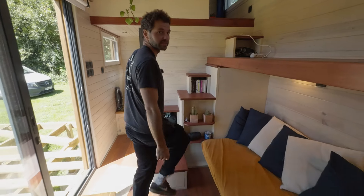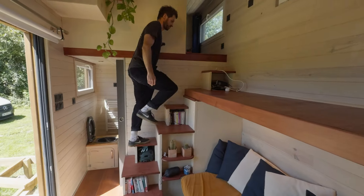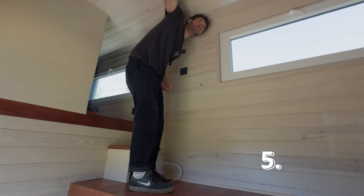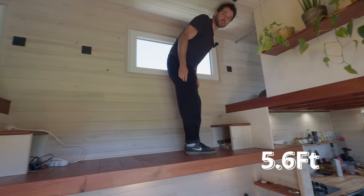To enter the loft properly you have to start with the left foot. Up there you have 1.70 meters of standing height — fine for a lot of people, just not for him.